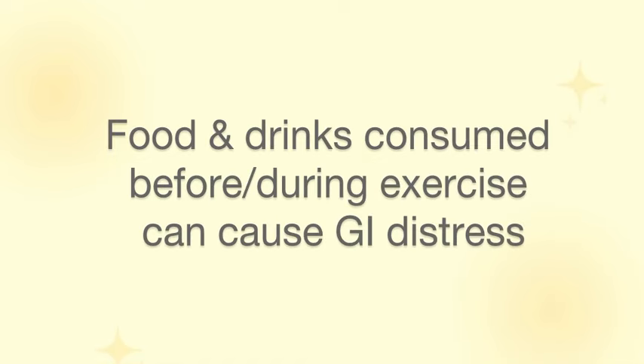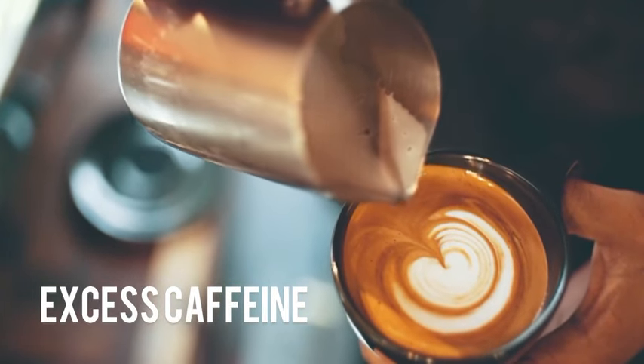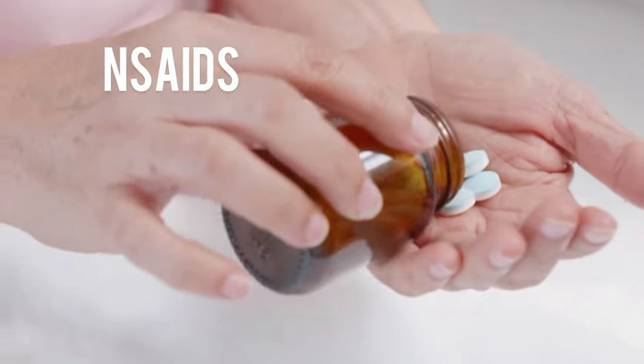The food and drinks that we consume, not only during running but also before and sometimes even after, can play a very large role in either causing GI upset or helping us to reduce it. Some of these things include caffeine — having too much caffeine can be a GI irritant. NSAIDs or non-steroidal anti-inflammatories, things used for reducing pain when you run, which a lot of people use far too often.